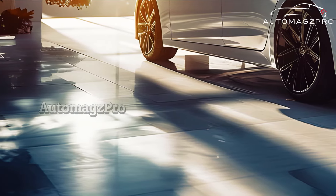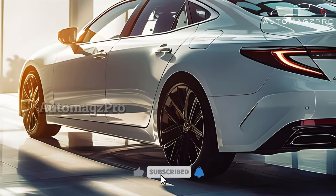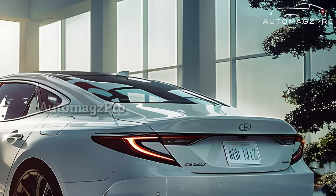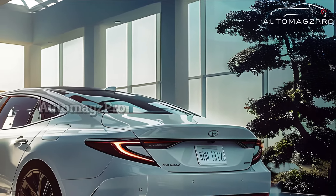Maintaining its long-standing reputation, the 2025 Nissan Sentra will provide roomy interiors, intuitive technologies, and supportive seats. Drivers and passengers will experience an inviting and cutting-edge ambience.